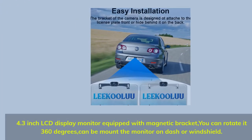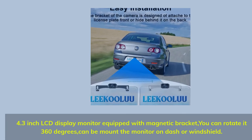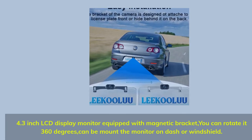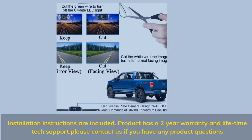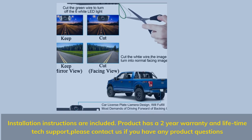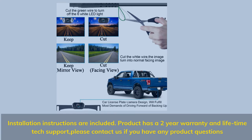The 4.3-inch LCD display monitor is equipped with a magnetic bracket that rotates 360 degrees and can be mounted on the dash or windshield. Installation instructions are included, along with a 2-year warranty and lifetime tech support.